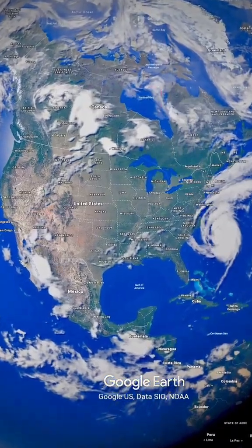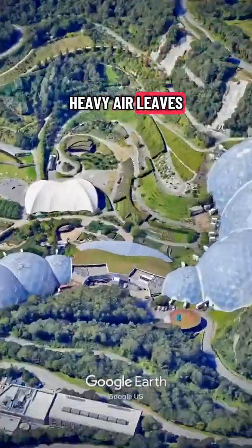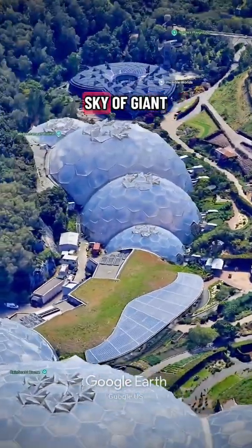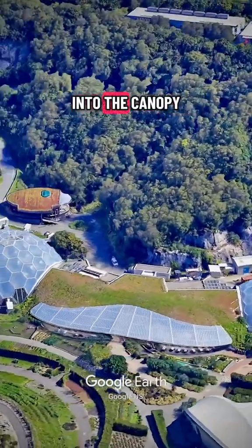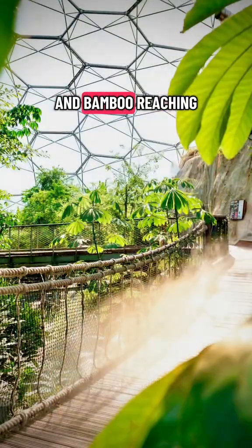Most people don't know this. You step out of a cool morning into warm, heavy air. Leaves drip. A waterfall hushes ahead. A glass sky of giant bubbles rises above you. The path climbs into the canopy. Up here, you see bananas, cacao, and bamboo reaching for light.